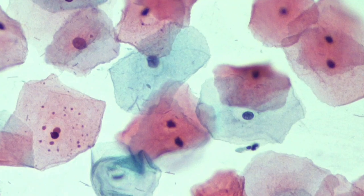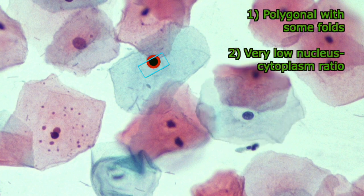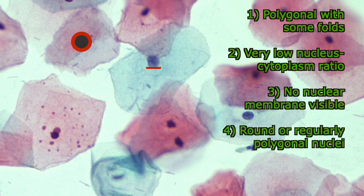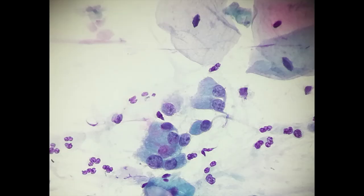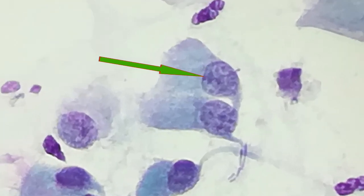Actually, it depends on the staining and the woman's hormonal status. Normal mature squamous cells are polygonally shaped with some folds. The nucleus-cytoplasm ratio is very low, with no nuclear membrane visible. The shape of the nuclei is round or regularly polygonal. The chromatin is uniformly distributed and normochromic. Whenever isolated in the smear, the endocervical glandular cells are cylindrical in shape, with their nucleus at one pole and cytoplasm at the other pole, with cilia. The endocervical glandular cells are smaller, the texture of the chromatin more loose than the squamous cells, so that the nuclear membrane and the nucleolus may be visible.